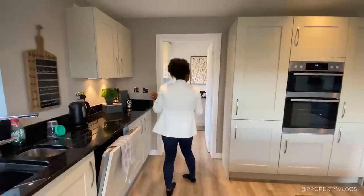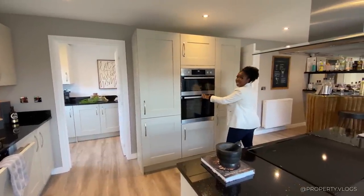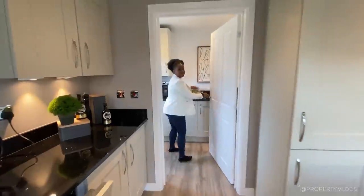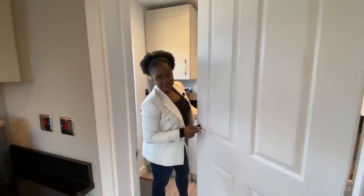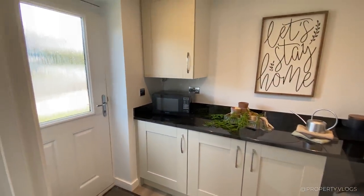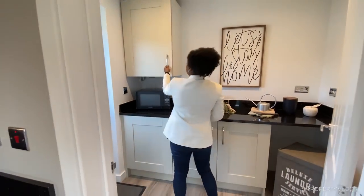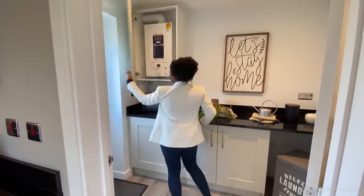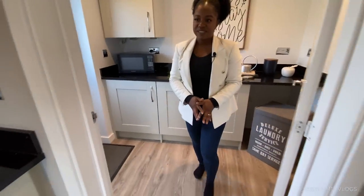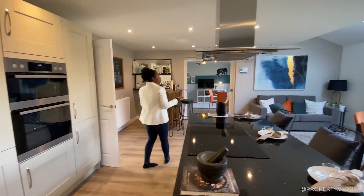There's ample storage all the way along, a fridge-freezer arrangement, and integrated AEG kitchen appliances. Just next to the kitchen is the utility room, which closes off completely — note the lovely handles. Inside it's finished in the same kitchen style with a granite bevelled-edge worktop and lots of storage, though there's no sink — worth asking the developer about. The Potterton boiler is here, and there's a side-access door to the back garden. The flooring, color palette, and spotlights make this an ideal family entertainment hub.